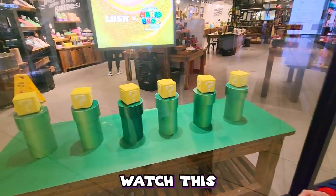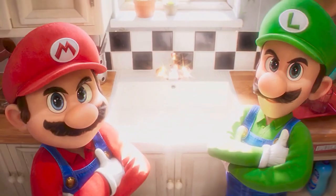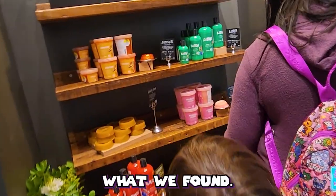We're going to make you watch this video first. If you're going to see the Mario movie, do us all a favor and don't stink up the theater. Head to Lush and get yourself some soaps. Because we are a smelly family, we decided to do the responsible thing and go check these soaps out. Here's what we found.